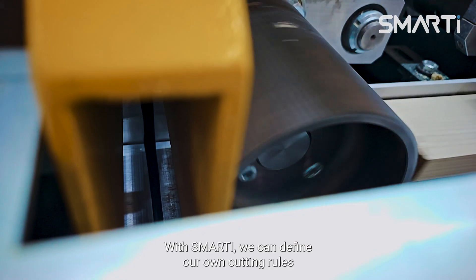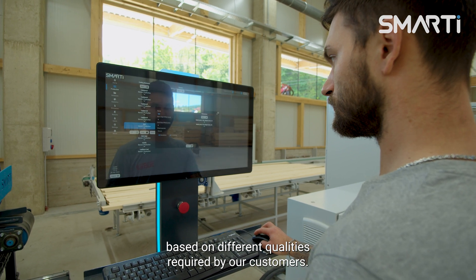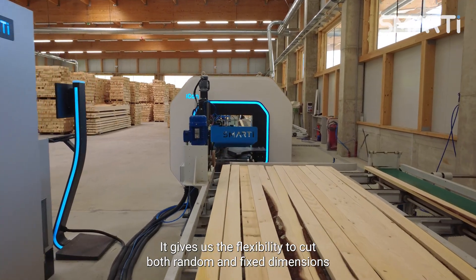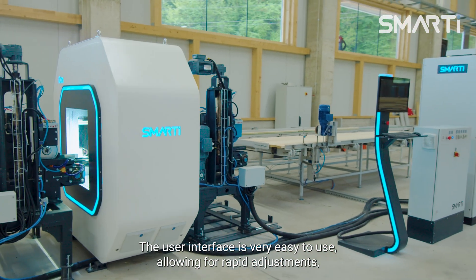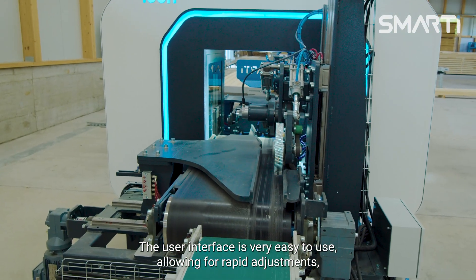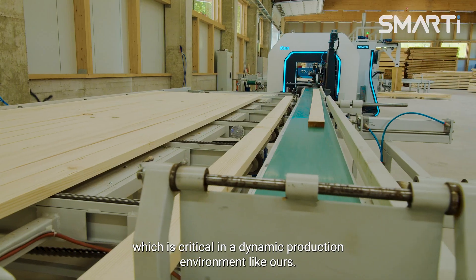With Smarty we can define our own cutting rules based on different qualities required by our customers. It gives us the flexibility to cut both random and fixed dimensions, applying very specific rules based on detected defects. The user interface is very easy to use, allowing for rapid adjustments which is critical in a dynamic production environment like ours.